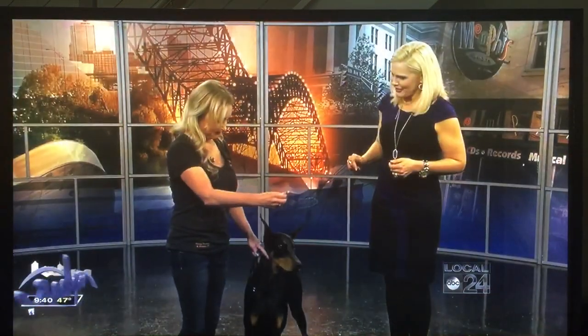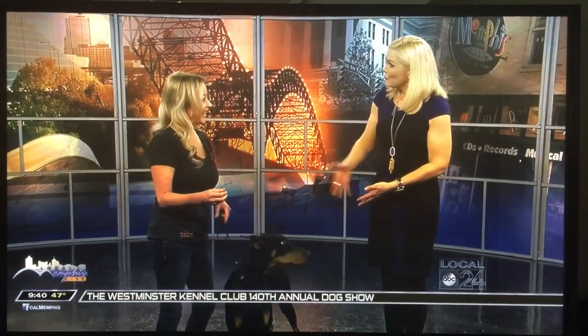Her love and passion for man's best friend goes far beyond the bluff city and on the big runway in New York City, time and time again. One of her dogs strutted away with the top spots at the Westminster Kennel Club show, The Back Drop, The Big Apple. Joining me today is Kimberly Renee and Rumer.